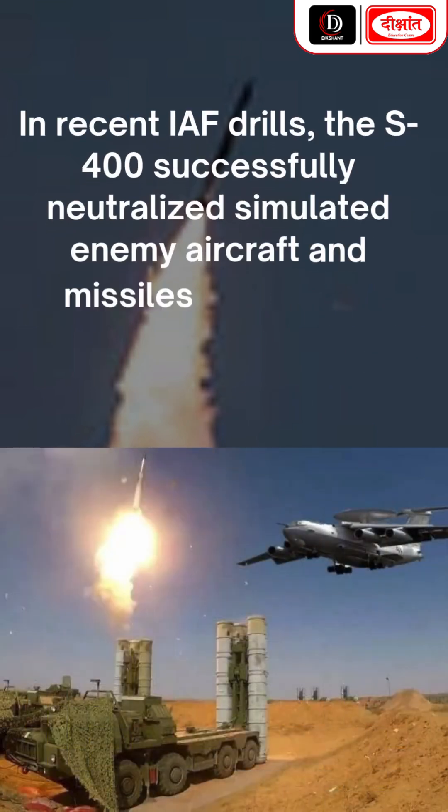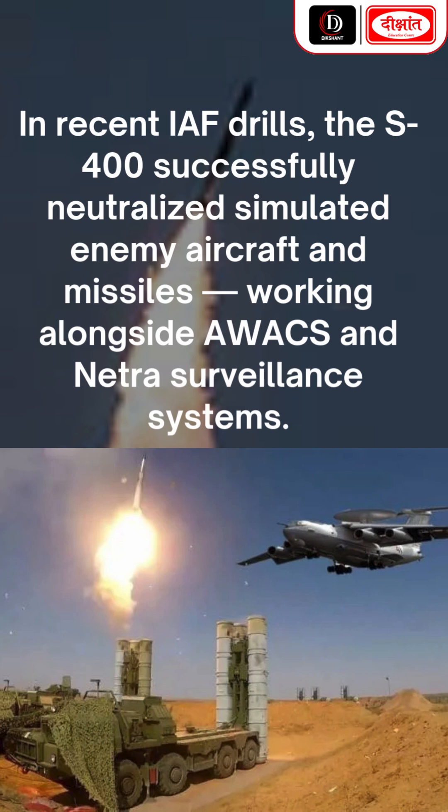In recent IAF drills, the S-400 successfully neutralized simulated enemy aircraft and missiles, working alongside AWACS and Netra surveillance systems.